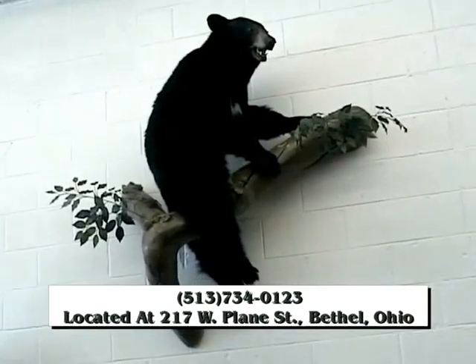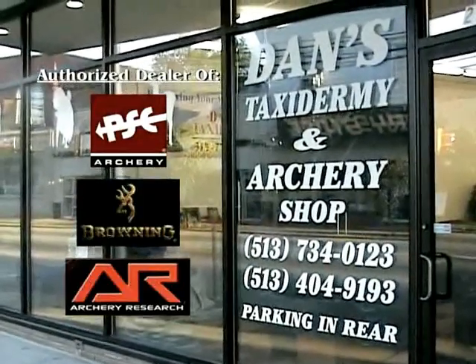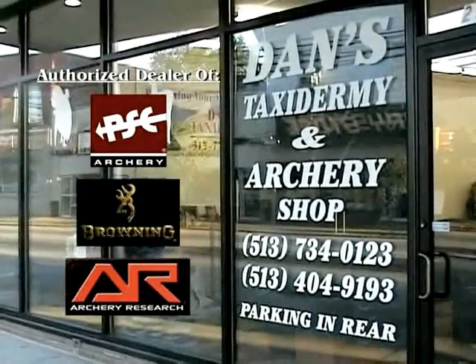Buddy, you can hunt all over, but you ain't gonna find a better range or quality goods and customer service than at Dan's Taxidermy and Archer Shop.